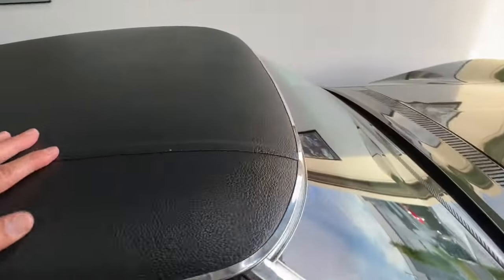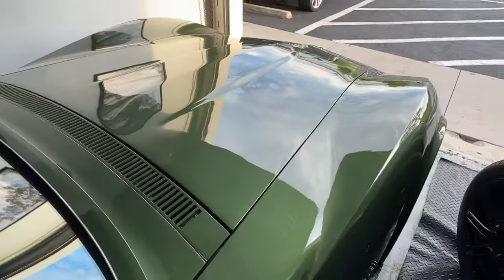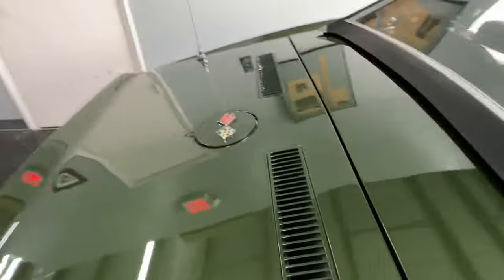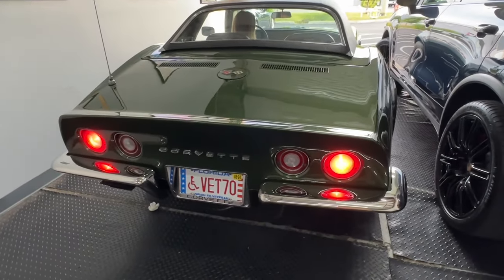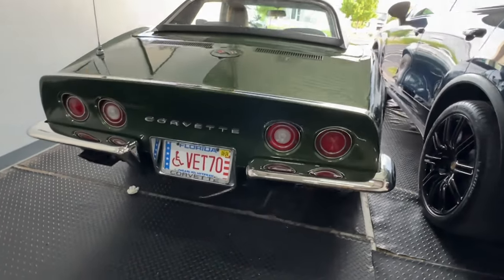We will be taking the hard top off and driving with the soft top off. The license plate will come with the car if the individual wants it — 'Vet 70,' so that's kind of cool.